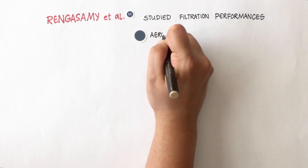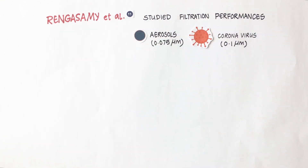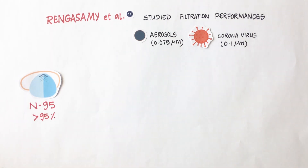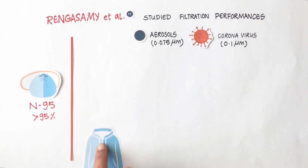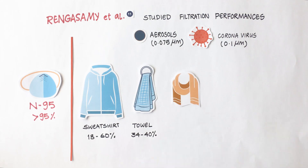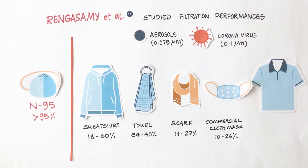In another research by Rangasamy and team, they studied the filtration performance of common fabric materials against aerosols and found these materials to be less effective when compared to an N95 respirator which had over 95% efficiency. Sweatshirts were tested to be more efficient as compared to towel, followed by scarves, commercial cloth mask and t-shirt.